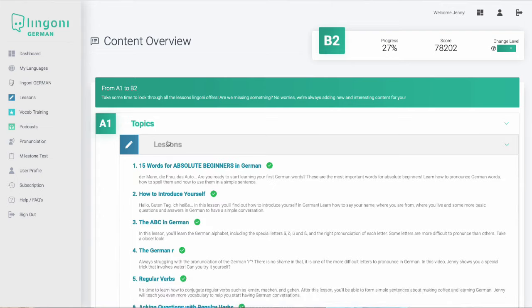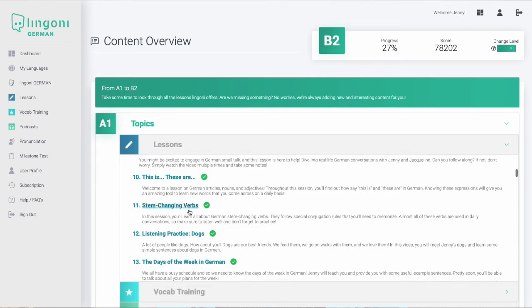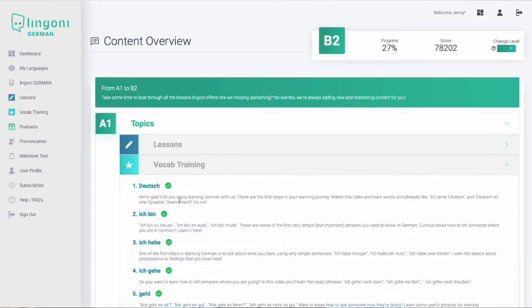Our overview shows you all the learning units per level, which you can do in a random order. The app can be used by beginners as well as advanced learners, as all levels from A1 to B2 are covered in the learning materials.